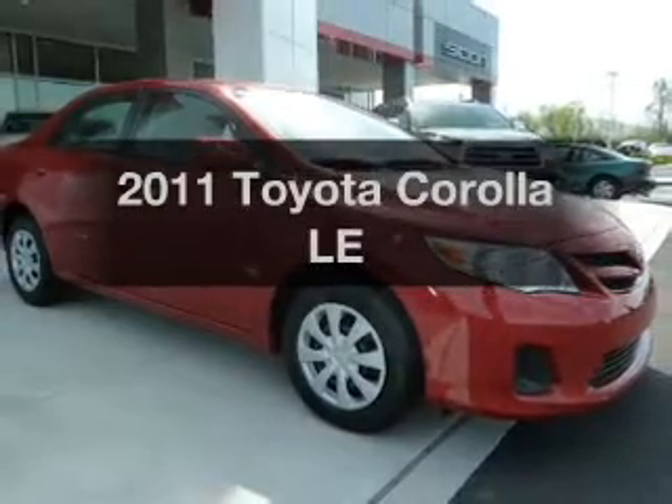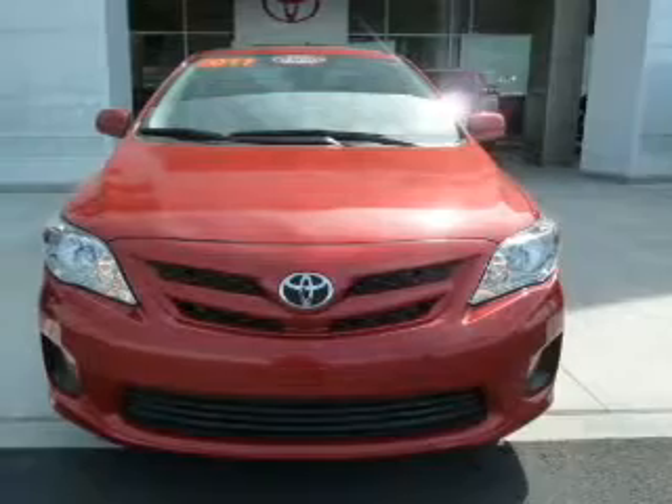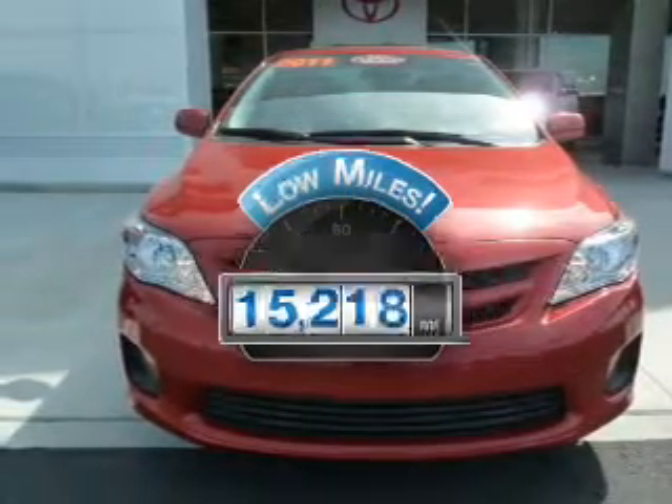Get noticed in this 2011 Toyota Corolla. Everything you need under one roof with this great vehicle. With low miles, this automobile will take you far and get you where you want to go.